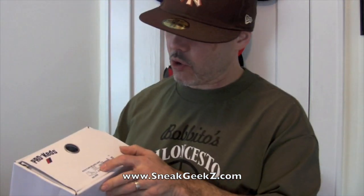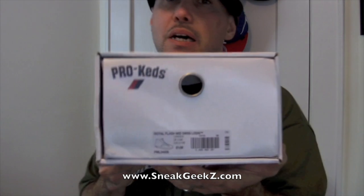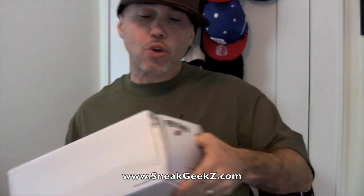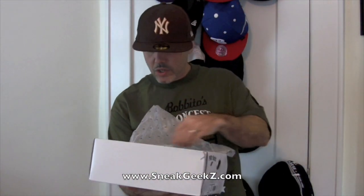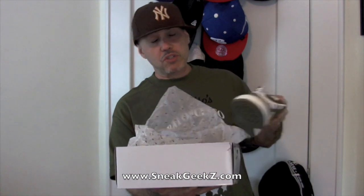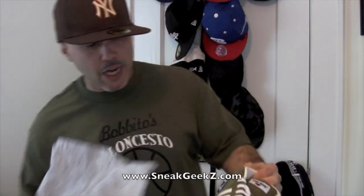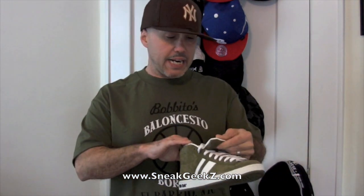I'll show you all that real quick. The name of this one is the Royal Flash Mid-Swiss London. These shoes — only 250 pairs came out of each colorway worldwide on these. 250 pairs of each colorway worldwide. So these are really limited. And as you can see, I got the London, which to me is like an olive green joint. And that's the one that I got.